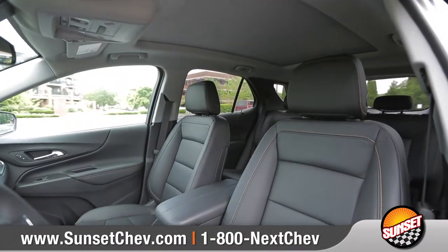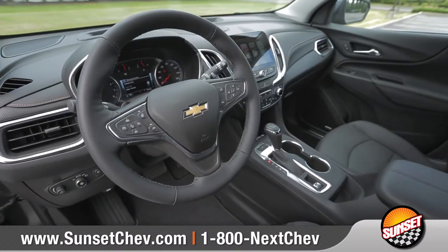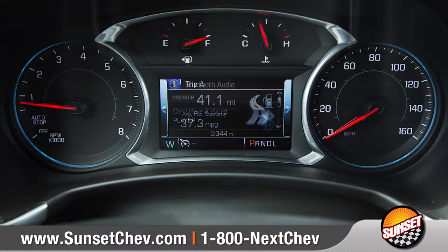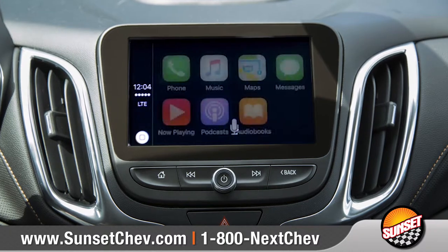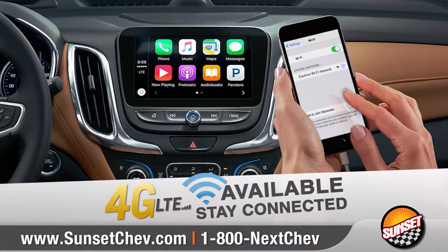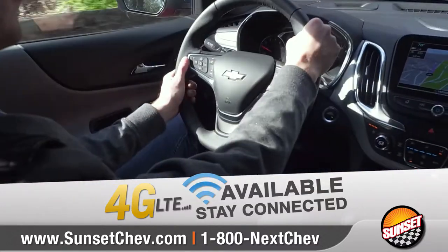The restyled interior is spacious and accommodating. The dual cockpit design features an integrated center stack packed with purposeful, intuitive technology. Link your compatible smartphone for access through the color touch screen Chevrolet MyLink display. And with available built-in OnStar 4G LTE WiFi, you and your passengers will have plenty of ways to stay entertained.